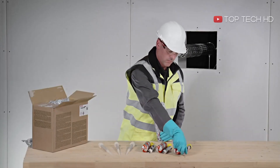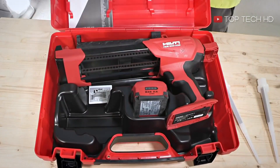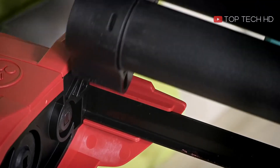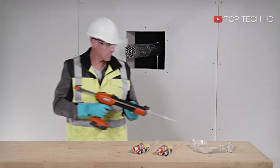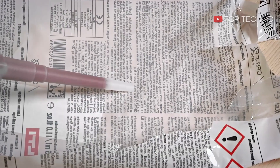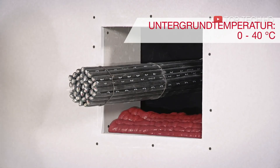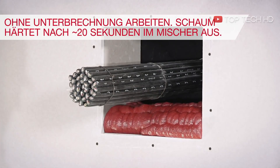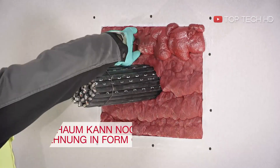CFS FFX is a fire protection foam used to create barriers against fire and smoke. It's versatile and suitable for use around cables, pipes, and conduit penetrations. The foam dries quickly, with an estimated curing time of just 10 minutes, and is highly durable.